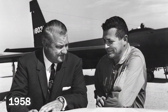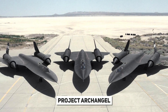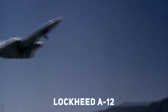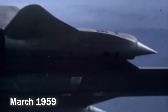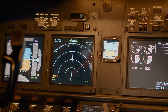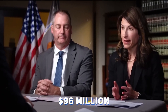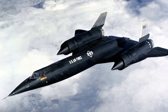In 1958, Skunk Works started Project Archangel, outlining 10 designs with the prefix A for Archangel. Despite concerns about radar visibility, the A-10, capable of Mach 3.2, emerged as the top choice. In March 1959, Skunk Works addressed the radar visibility issue to secure a $96 million contract from the CIA for the A-12, a design that incorporated breakthrough elements from various Archangel designs.